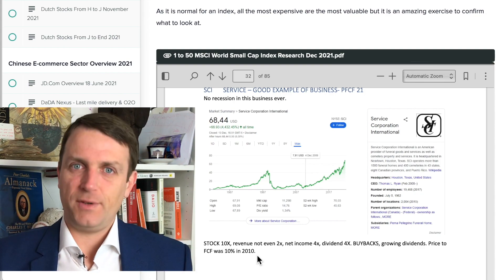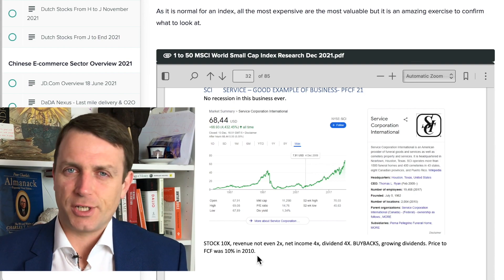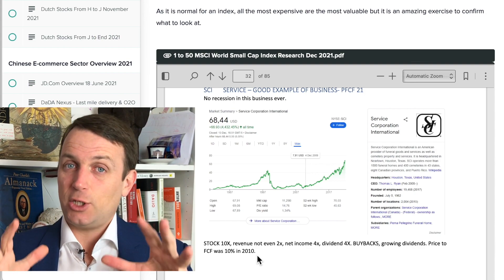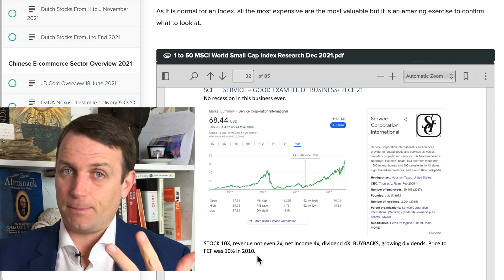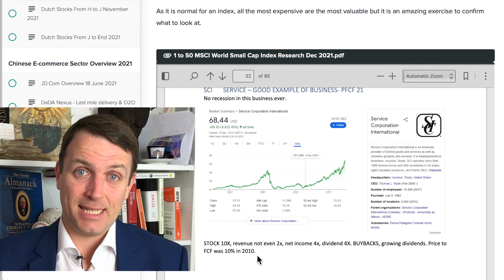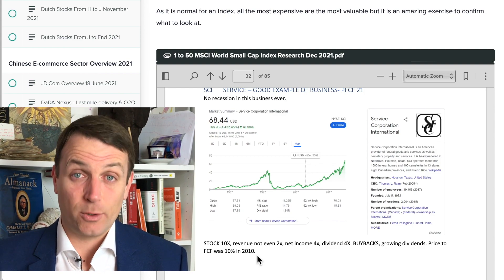The top 50 of the small cap index now have a price to free cash flow of 30 — a free cash flow yield of just 3%. There is a huge difference between 3% and 7%, 10%, or 15%. If you can wait for these good businesses at a 10% free cash flow yield, then it's very, very likely you'll get a great return.